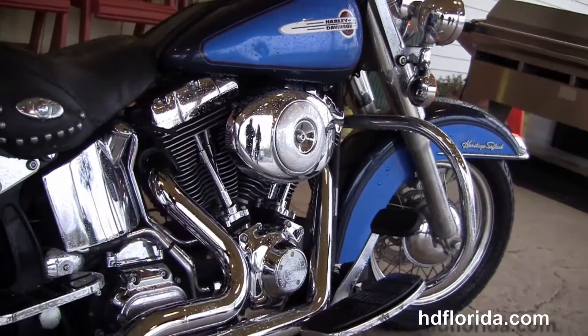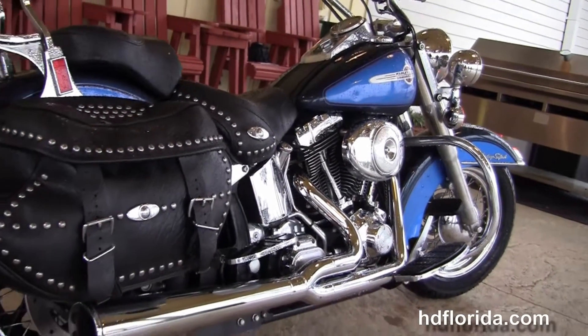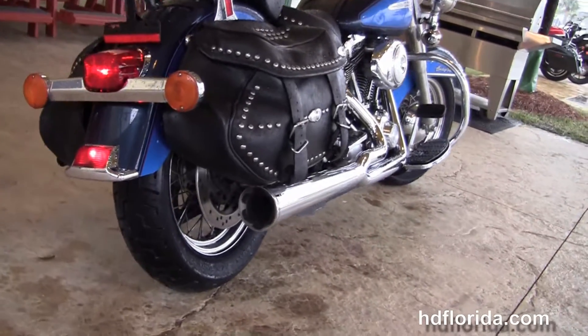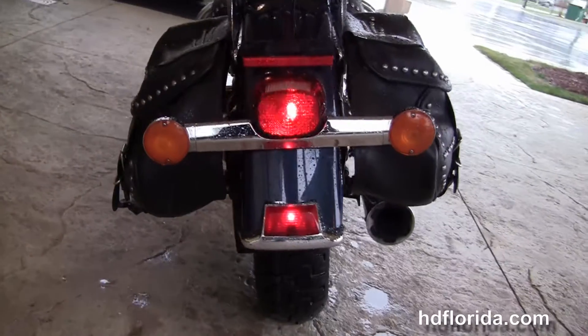This bike has the counterbalanced 88 cubic inch twin cam engine with 5-speed transmission, the high-flow air cleaner system, and the upgraded Vance & Hines chrome 2-to-1 exhaust. The full-size rider floorboards with the upgraded passenger floorboards.